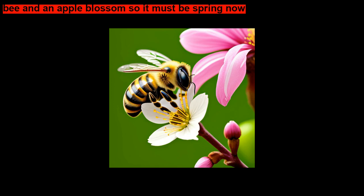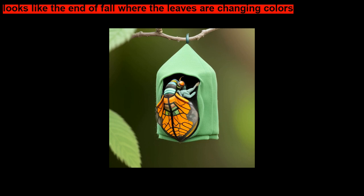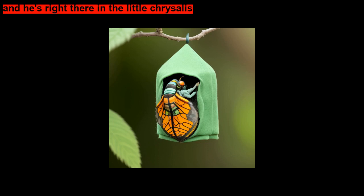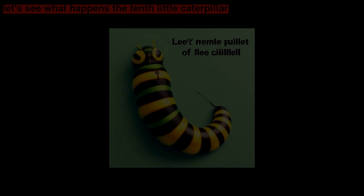Until by and by, the tenth little caterpillar... There's a bee and an apple blossom, so it must be spring. Same little tree, but look what's happened — looks like the end of fall where the leaves are changing colors. And he's right there in the little chrysalis. Now it looks like springtime, with new flowers and new leaves. The tenth little caterpillar became a butterfly!